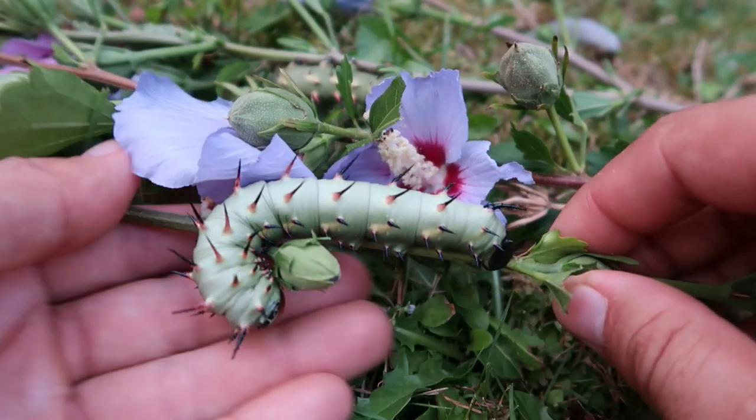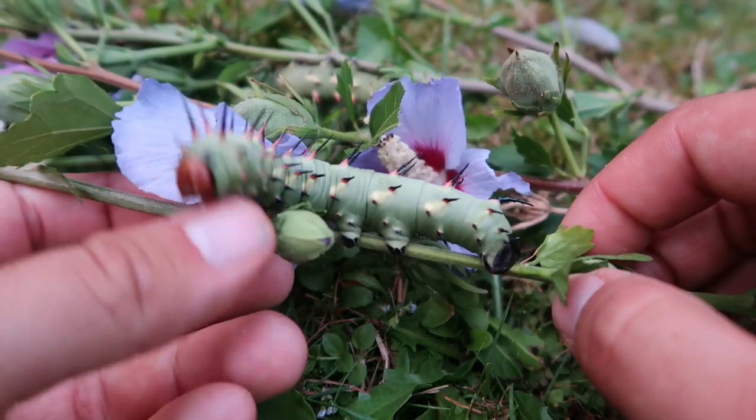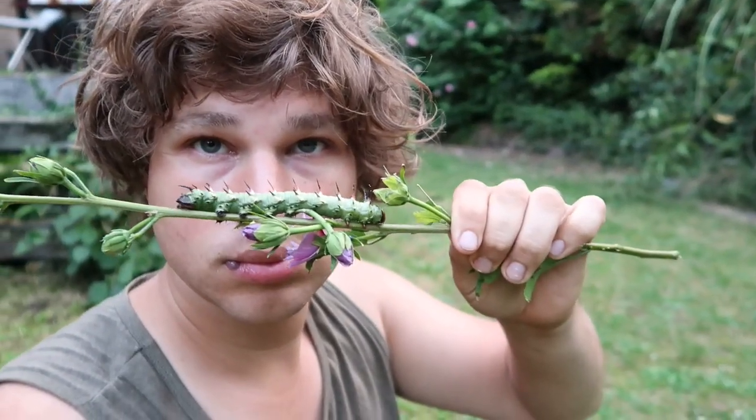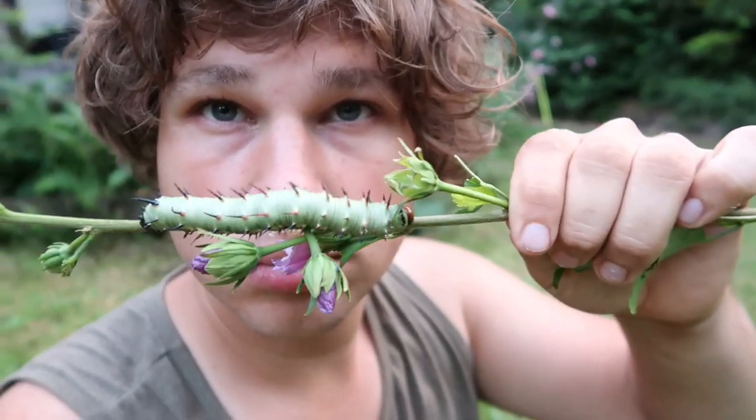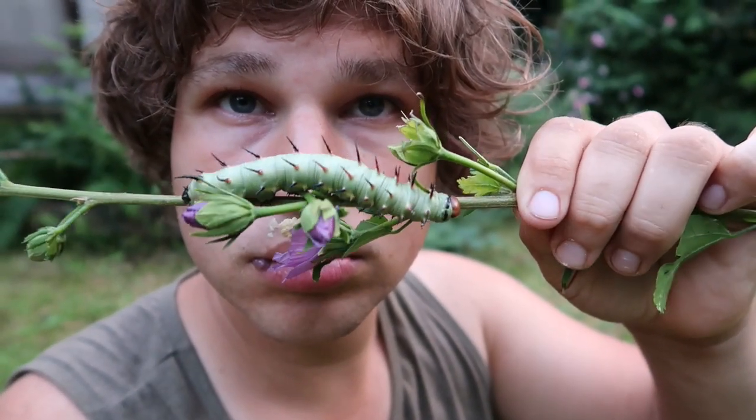Unfortunately I ordered many caterpillars and eggs but only three survived the post. I guess that's the price you pay when you try to import exotic species all the way from Africa. However, the three surviving caterpillars did excellently well and some of them have even pupated.